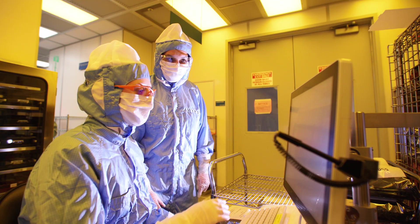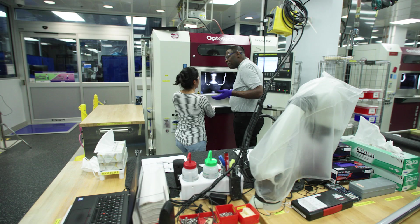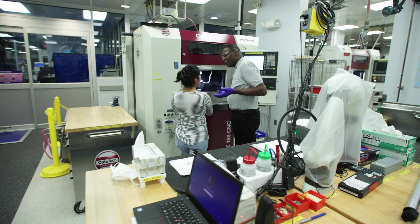We hire pretty much every type of engineer: mechanical, electrical, software, mechatronics, optics, physics, materials, as well as people leaders.